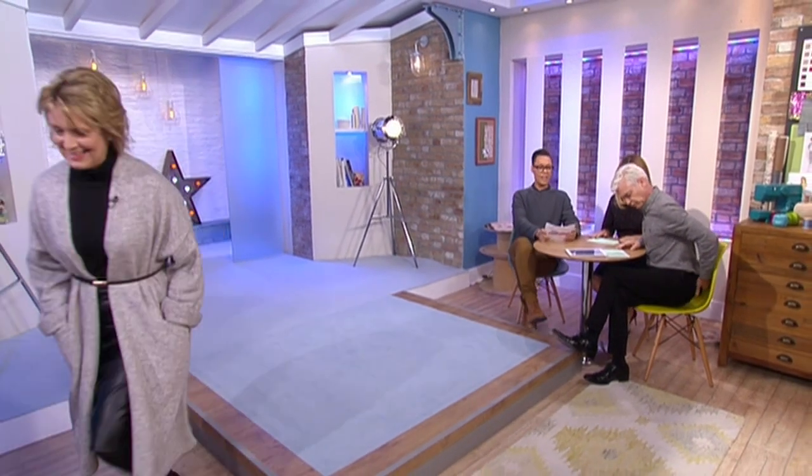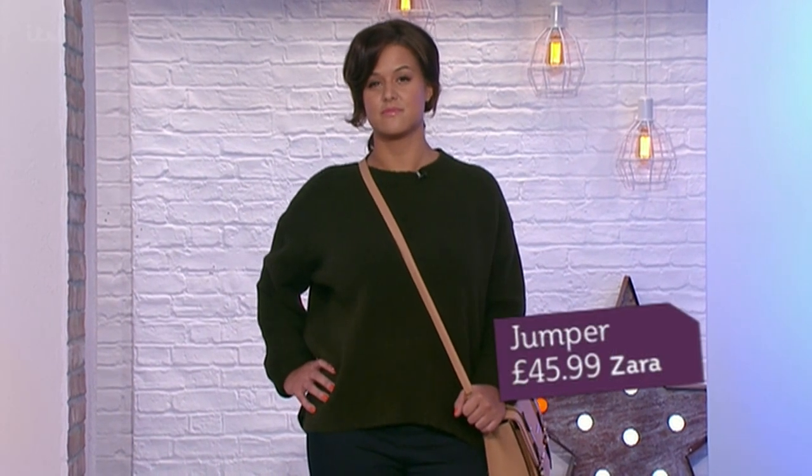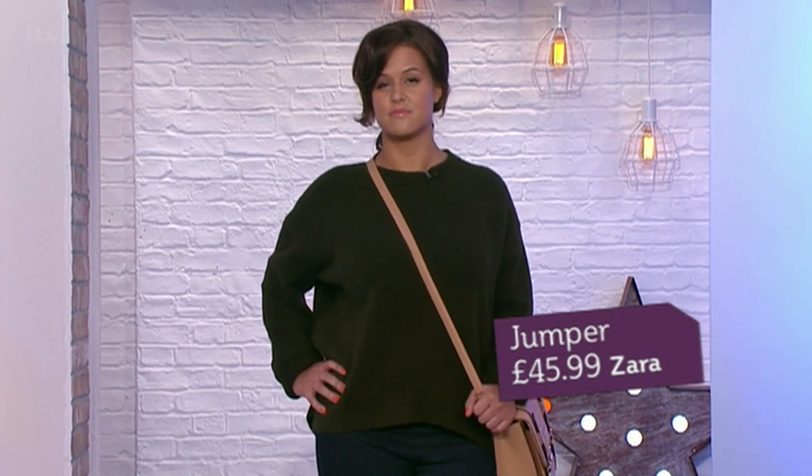Next up we've got Danielle — come on, gorgeous. The boyfriend jumper. Lovely colour. Absolutely, slightly oversized again. This is about you wanting to feel nice and relaxed. Now, if you are going to wear anything oversized, your body's split into two halves — upper and bottom. So what you can't do is wear anything too baggy on the bottoms, otherwise it's going to make your frame look out of proportion.